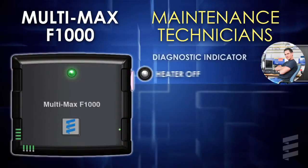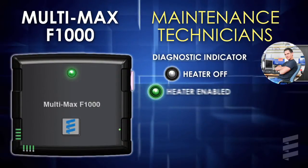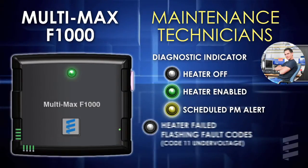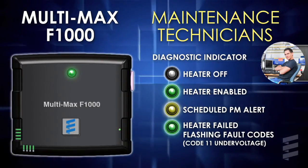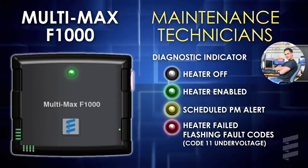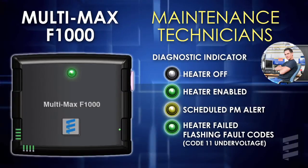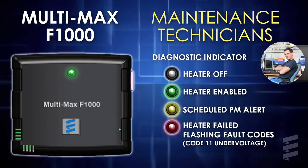For maintenance technicians, we added a diagnostic indicator so drivers know when their heater needs to be brought in for routine or unscheduled service. And once in the shop, the indicator's flash code provides the information technicians need to accurately diagnose issues and get the vehicle back into service faster.